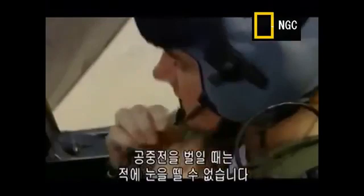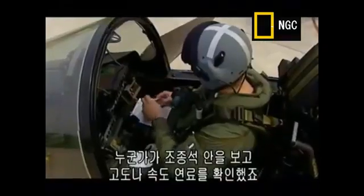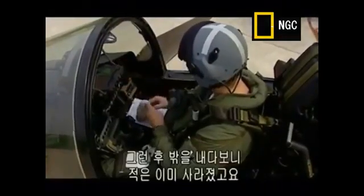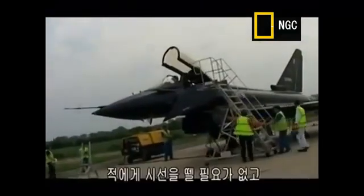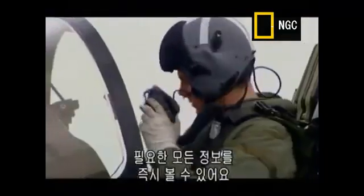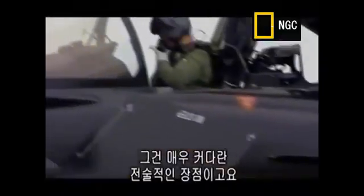When you're in a dogfight with somebody, you really don't want to take your eyes off the guy you're fighting, because he can do something while you're not looking. Many fights have been lost in the past where somebody looked inside the cockpit to check height, speed, or fuel, looked back outside, and the bad guy had disappeared. We don't need to do that with our helmet — we can keep our eyes locked onto the bad guy and have, in our immediate field of view, all the information we need. That's a huge, huge tactical advantage.